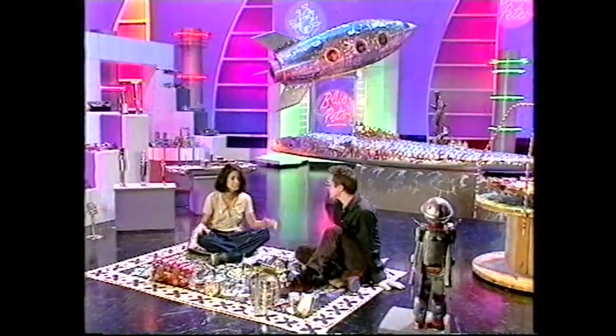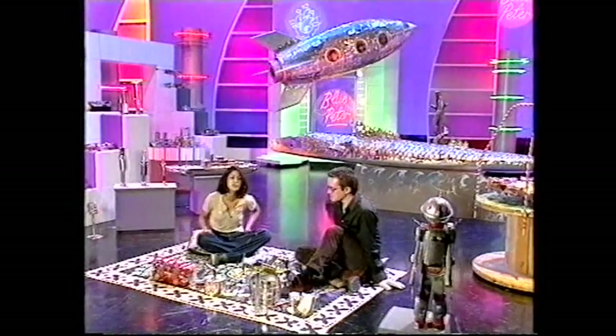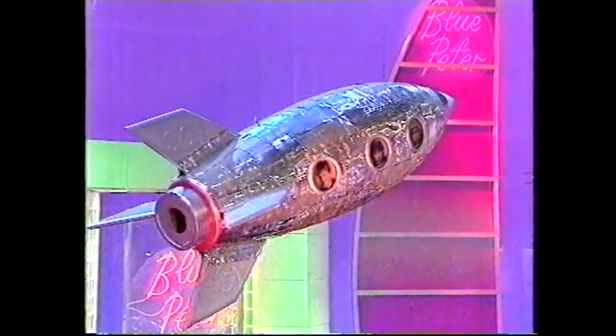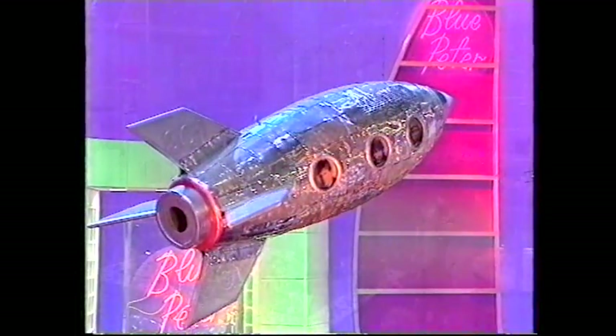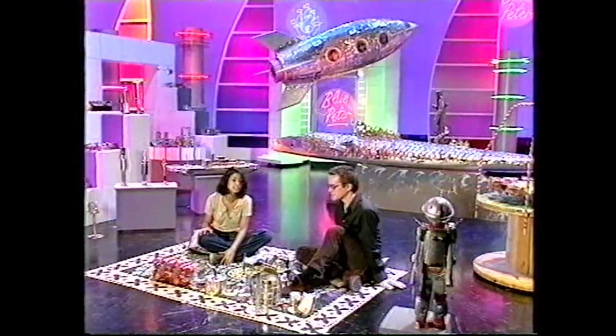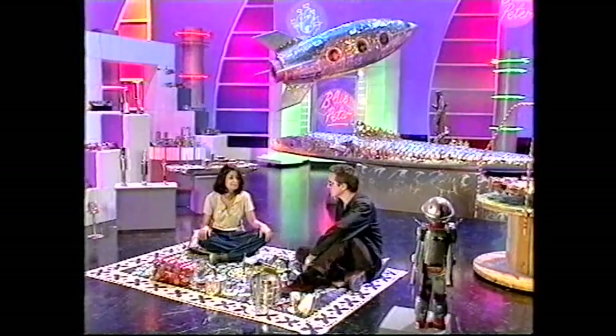Well, thank you so much for bringing all your wonderful exhibits into the studio. Now then, if you want to get a close-up look at Mike's work, you're in luck if you live near Leicester, because his exhibition 'Lost and Found' opens at the City Gallery on April 1st and it's on until May 8th. So if you're passing, pop in. Sounds good. But first...